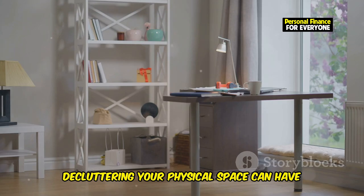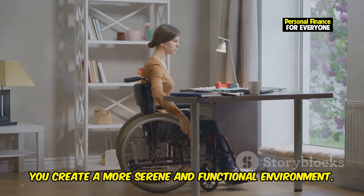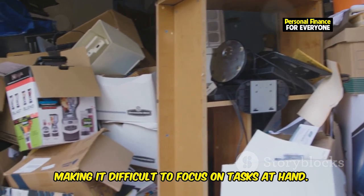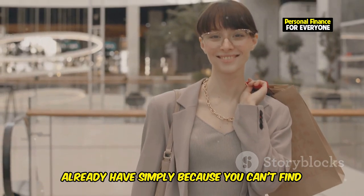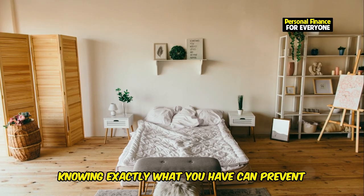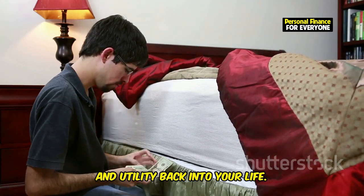Decluttering your physical space can have a profound impact on your mental clarity and spending habits. When you take the time to organize and clear out unnecessary items, you create a more serene and functional environment. When you're surrounded by clutter, it's easy to lose track of what you already own. This disorganization can lead to stress, anxiety, duplicate purchases, and unnecessary spending. You might find yourself buying things you already have simply because you can't find them amidst the chaos. By decluttering your home, you'll gain a better understanding of your possessions and can prevent redundant purchases. You might even rediscover items you forgot you had, saving you money in the long run.